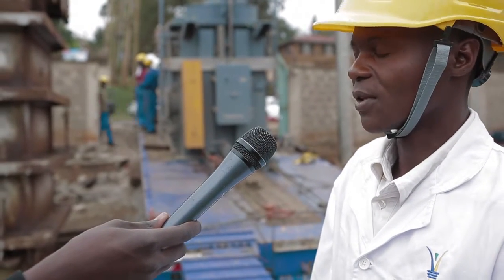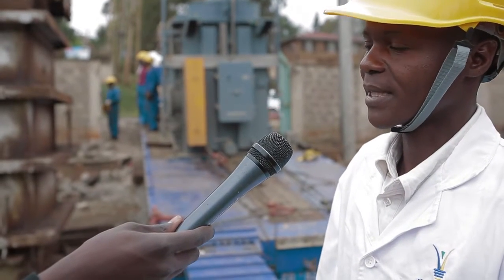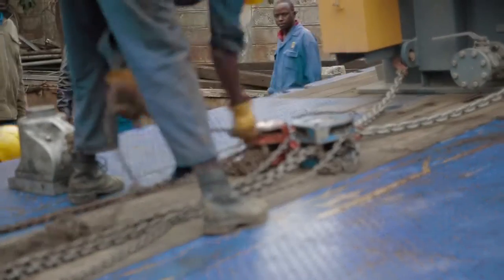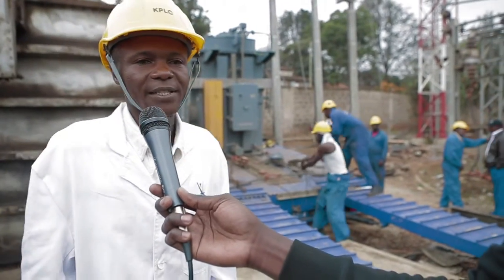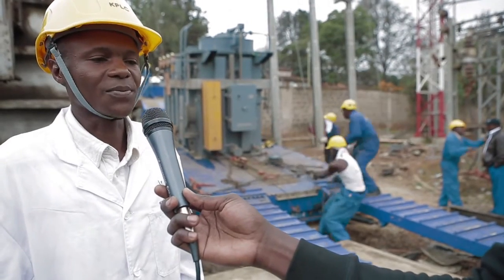If we had a problem on the Empacasi line, we would switch our customers to the Westlands line and by so doing, we will still have supply in the substation. We've had challenges loading the transformer onto the plinth, but all in all, we are determined to have reliable supply for our customers.